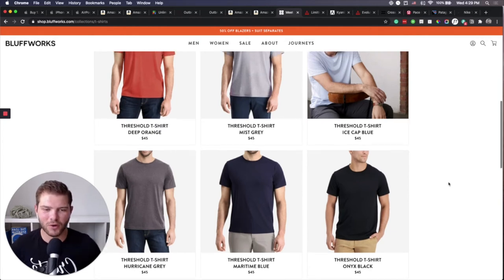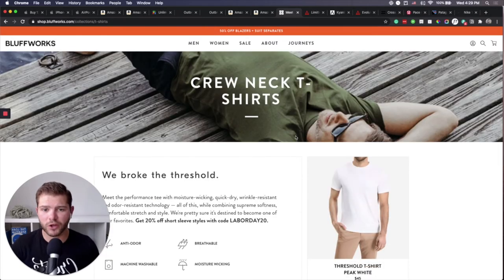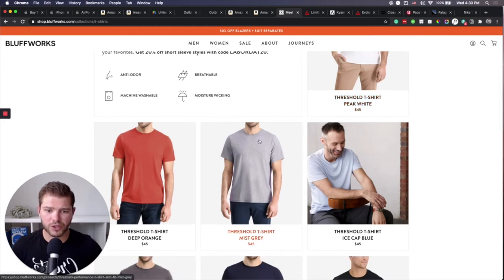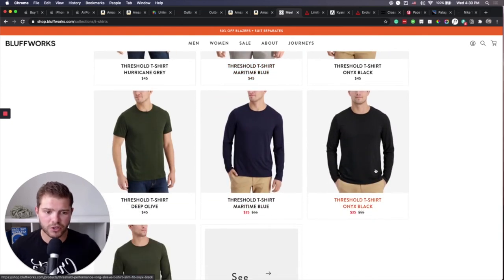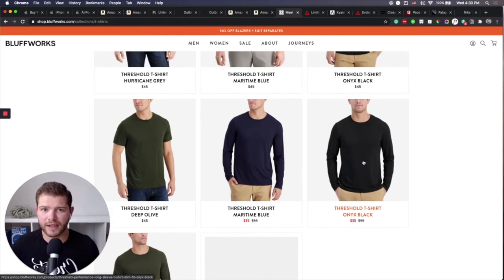I just feel a bit weird wearing a t-shirt eight times without washing it. If crew neck t-shirts aren't your thing, you can get v-neck t-shirts from Bluffworks with the same properties. They also have long sleeve t-shirts, which aren't a bad idea as a base layer with long sleeves.